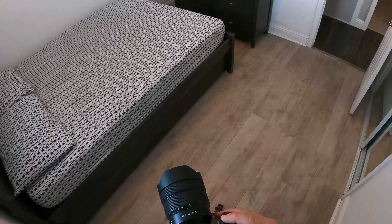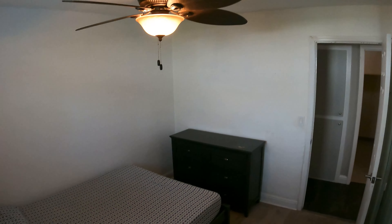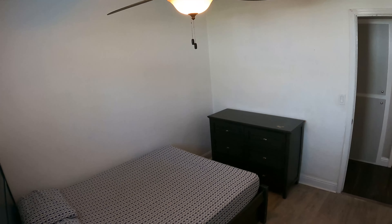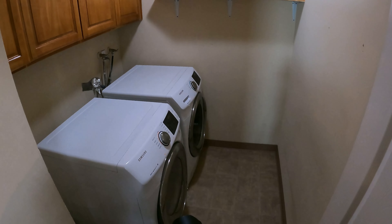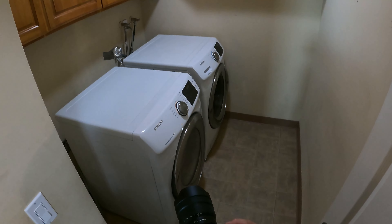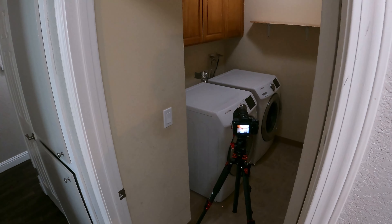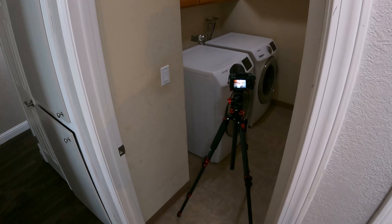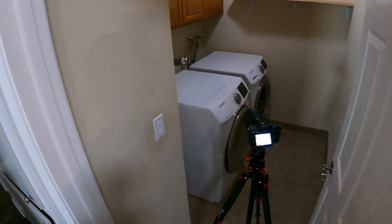Even at two shots it's enough to represent the space well. I always get agents that ask how many images we deliver with a particular package. Our pricing is based on the square footage of the house, and we don't count or limit the number of images — we give agents what the house gives us. Sometimes houses are oddly laid out and we might get more images; if it's a big open-concept space we might get fewer, but it's more than enough to accurately represent the listing on MLS.